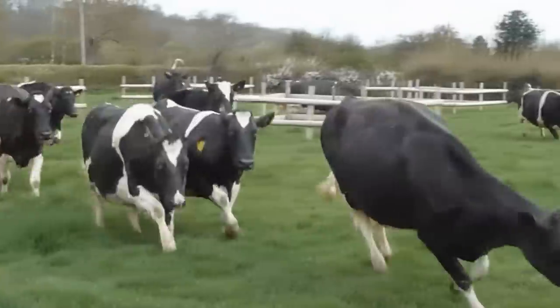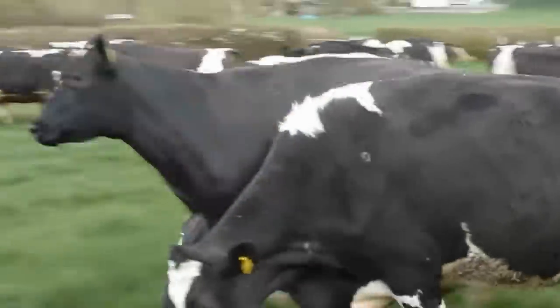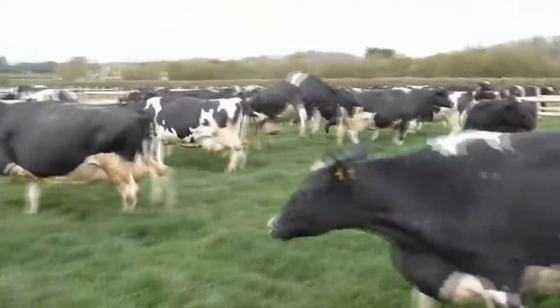By offering grass-fed Wagyu, there is an element of the animals being happy and in their natural environment. Traditional Wagyu beef in these feedlots does have a higher fat content, but it does not have the flavor that is developed from being on these quality, nourishing grasses.